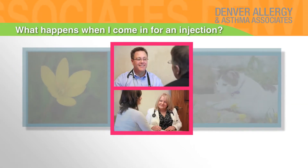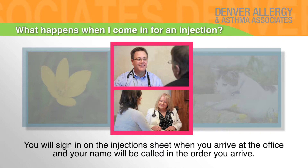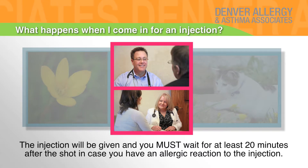What happens when I come in for an injection? You will sign in on the injection sheet when you arrive at the office and your name will be called in the order you arrive. The injection will be given and you must wait for at least 20 minutes after the shot in case you have an allergic reaction to the injection.